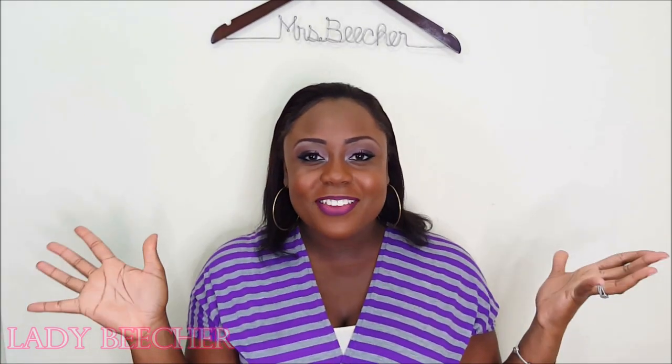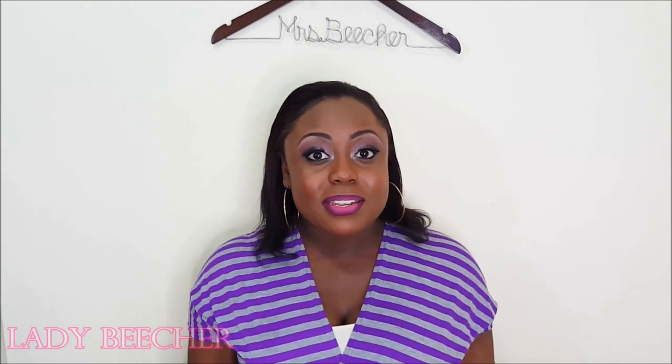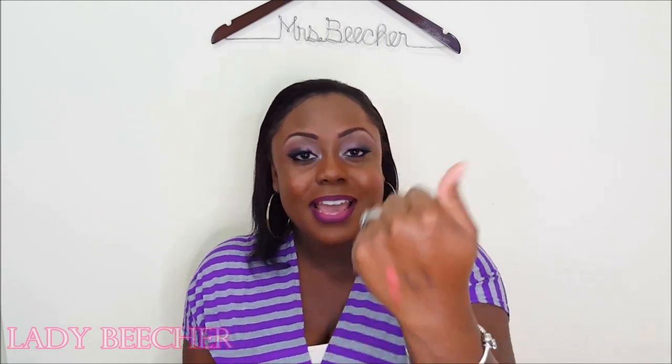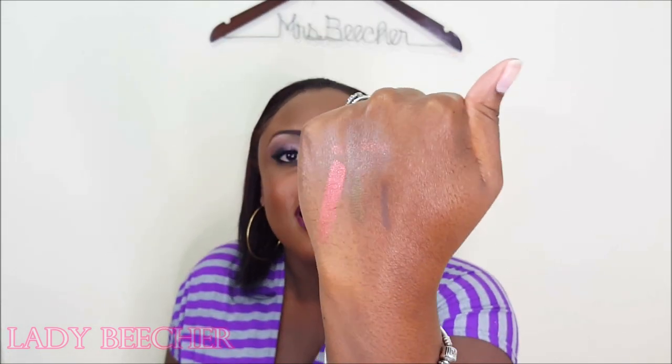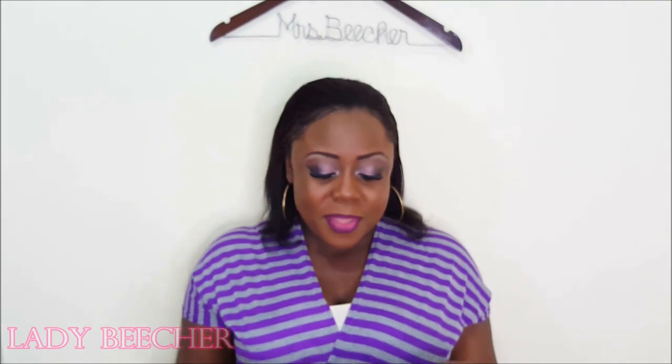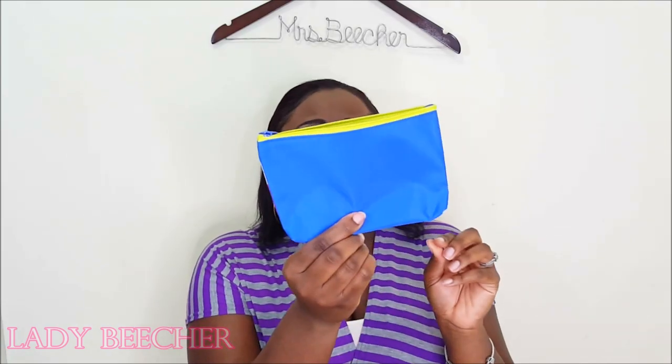So that's it for my Ipsy bag. That was so fun. I'm so excited about this bag. All the stuff that I got in here, I already love and I haven't even tried it out. Do you see these pigments on these items? It's amazing. And you can never go wrong with the fact that you're getting a free little cosmetic bag. It's amazing — $10 a month.